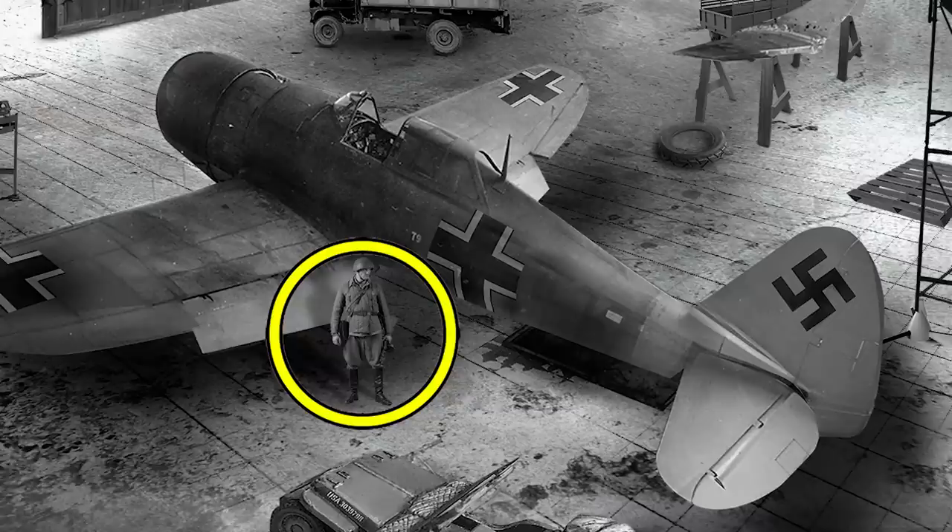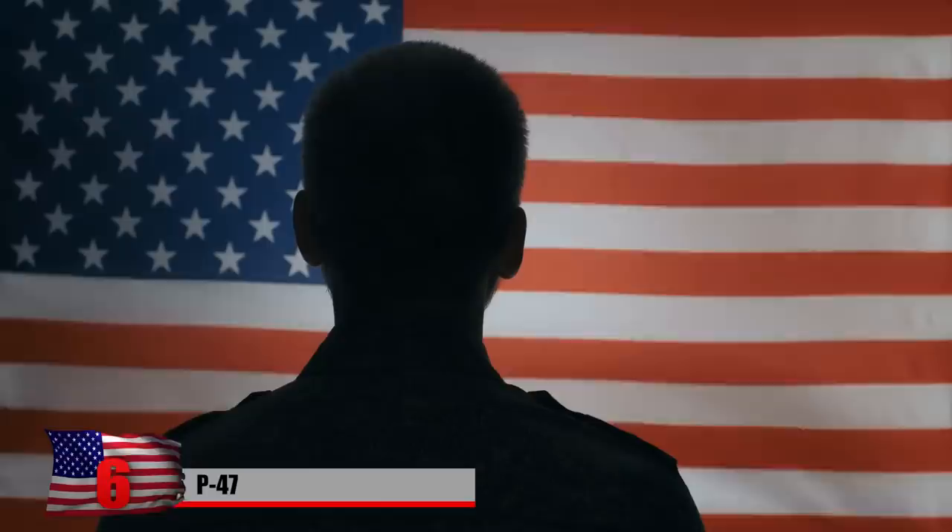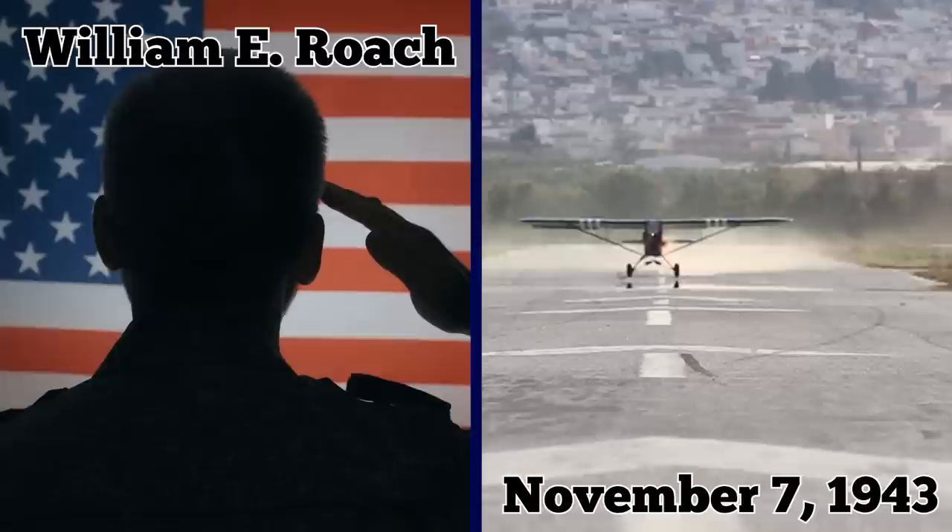Number 6: P-47 Thunderbolt. There are a few reports of captured P-47 Thunderbolt aircraft being used by the German Air Force. One operated by U.S. 2nd Lieutenant William E. Roach made an emergency landing on a German airfield on November 7, 1943.